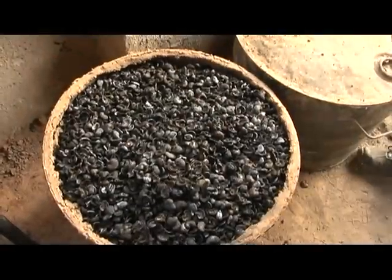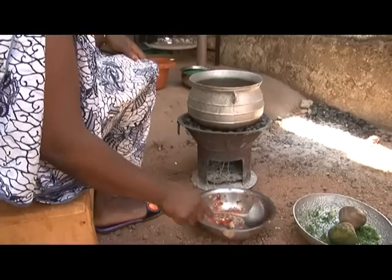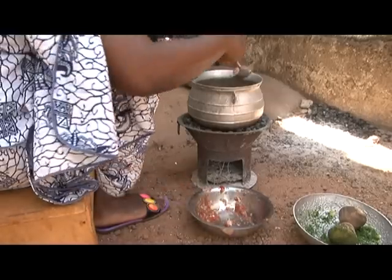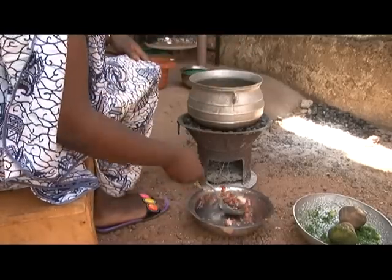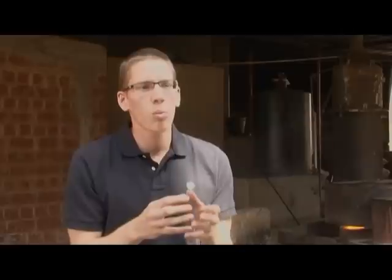After treatment of the shells, we obtain a charcoal. It can be used directly in cooking stoves and has similar characteristics to coal we usually find in commerce. We are trying to improve its quality, particularly its compactness, so that it requires fuel bags for transport.